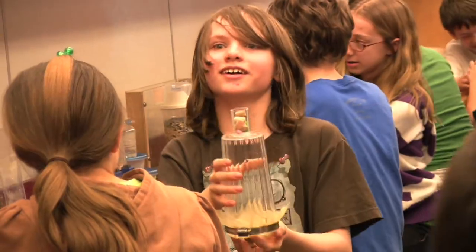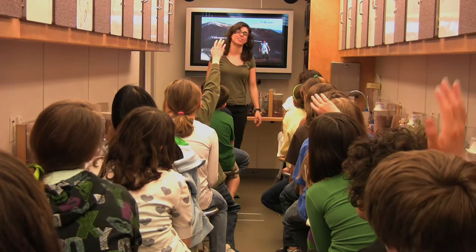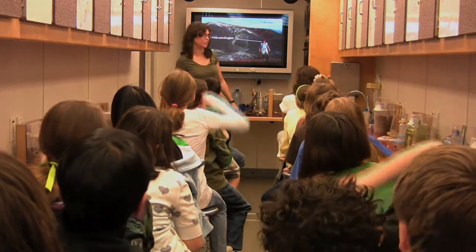The activities are all very hands-on, the kids have a good time, they're usually very excited to be here. The Science Bus program is for graduate students who are in science, technology, engineering, and mathematics. This is the fourth year that the bus has been visiting schools, but this is the first year that I've been involved.